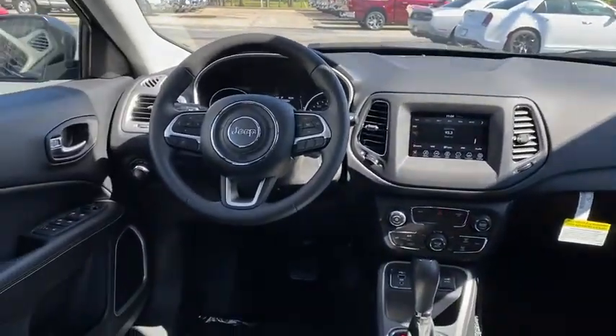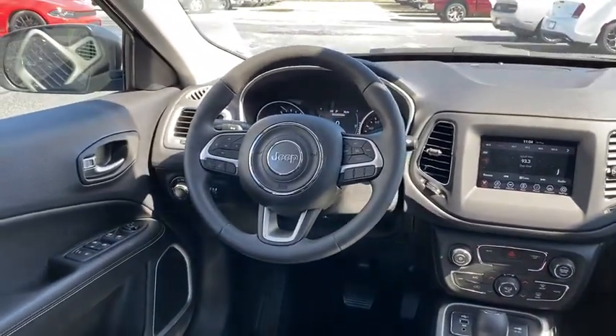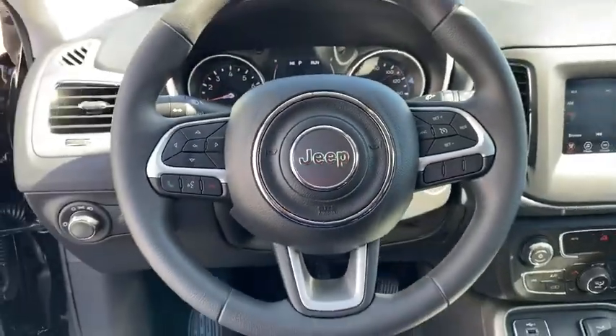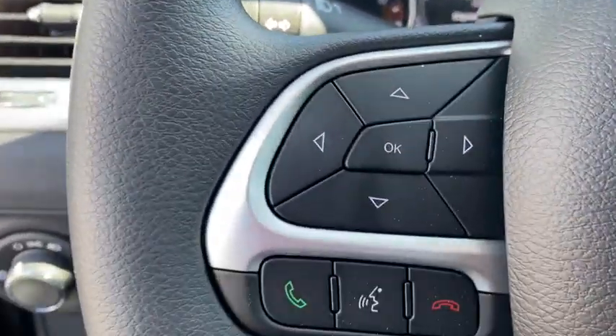Adjustable steering wheel, four-wheel disc brakes, cruise control, floor mats, keyless start, front wheel drive, climate control, rear defrost, power door locks, MP3 player, trip computer.